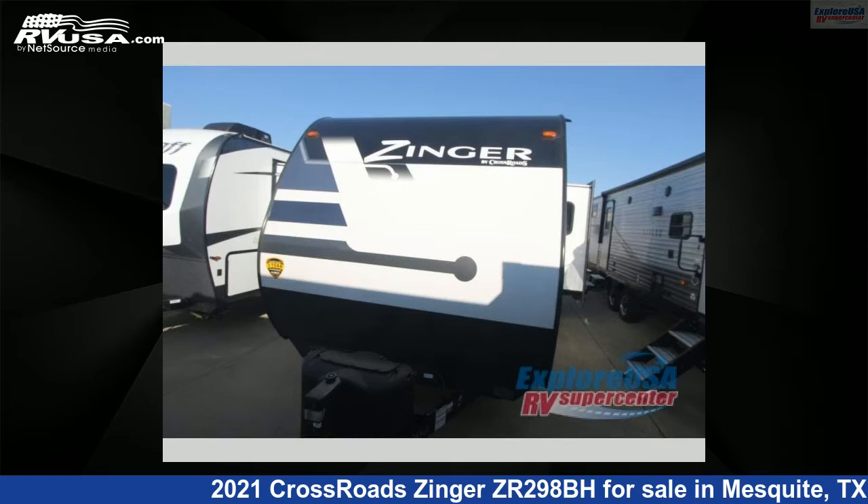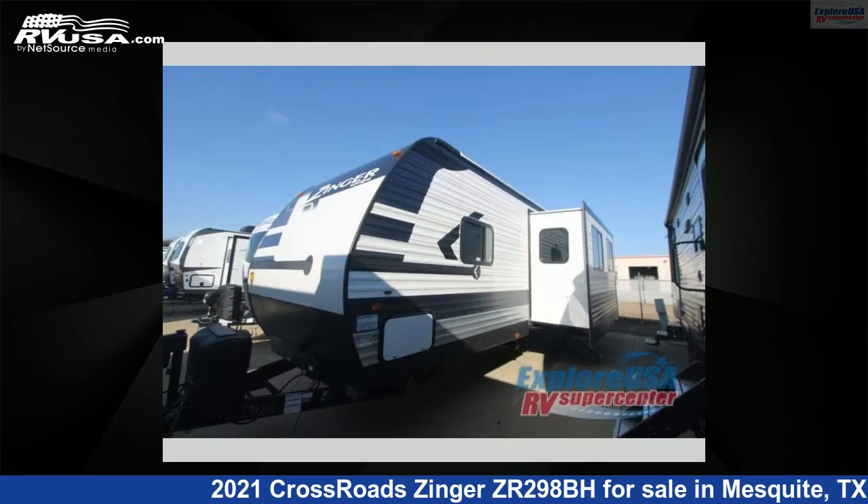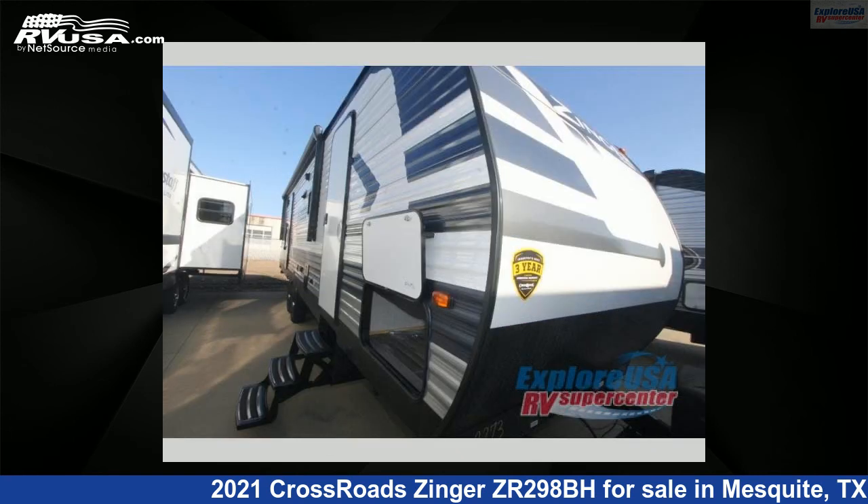This 2021 Crossroads Zinger ZR298BH is a travel trailer RV. It is located in Mesquite, Texas, 75150 and is offered for sale by Explore USA RV Supercenter, Dallas, Texas. This new Crossroads is 33 feet 0 inches in length and features one slide-out, sleeps nine, and 51 gallons freshwater capacity.